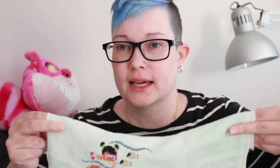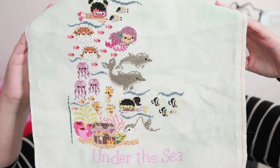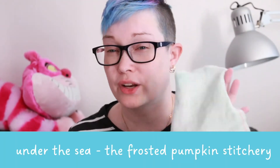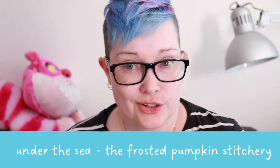You're going to hear about that when we get to the haul section. I do have two more works in progress — the first is Under the Sea by Frosted Pumpkin Stitchery.